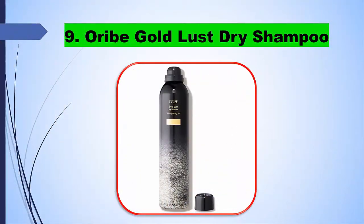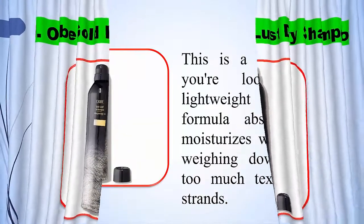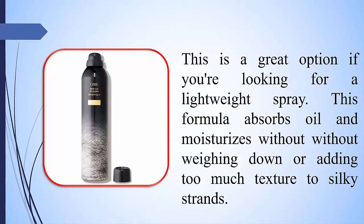9. Oribe Gold Lust Dry Shampoo. This is a great option if you are looking for a lightweight spray. This formula absorbs oil and moisturizes without weighing down or adding too much texture to silky strands.